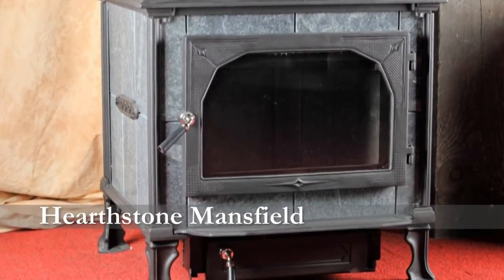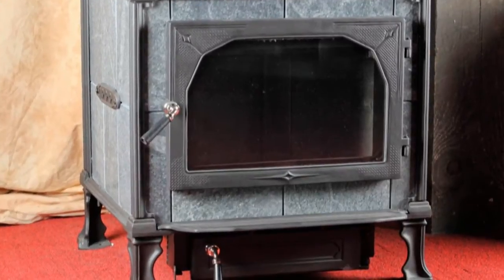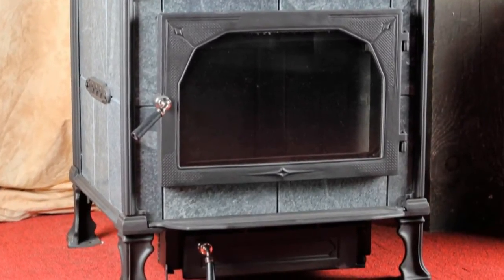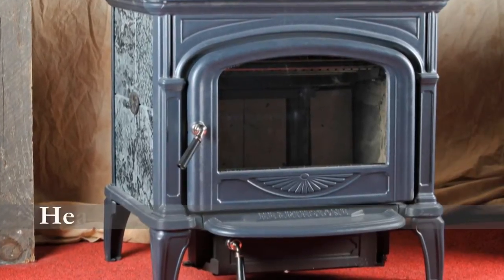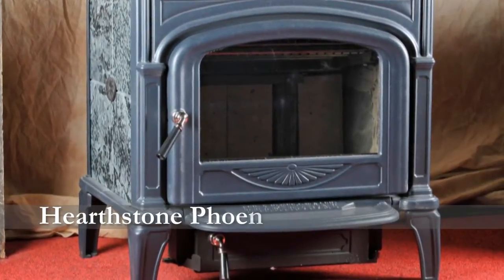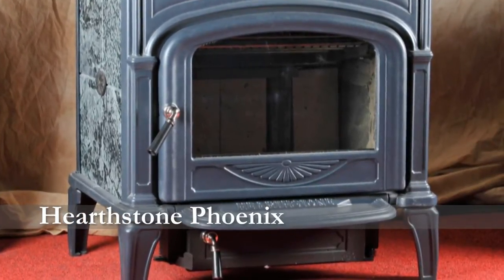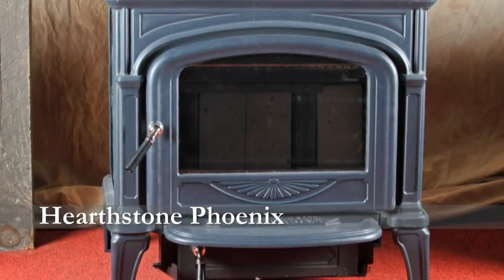Hearthstone also has a line of gas stoves. Their largest gas stove, which is the Sterling, will heat up to 1,800 square feet, burns at a steady state efficiency of 85%, and has a variable control valve which allows your BTU output to go from 12,000 BTUs to 38,000 BTUs.